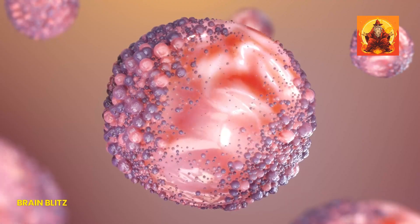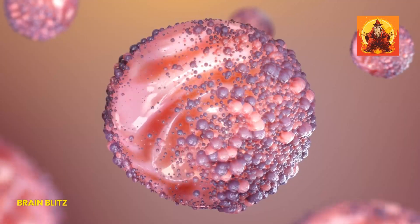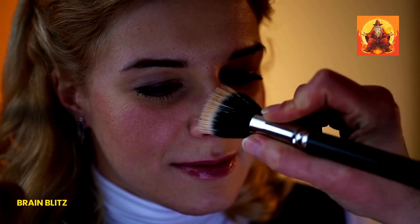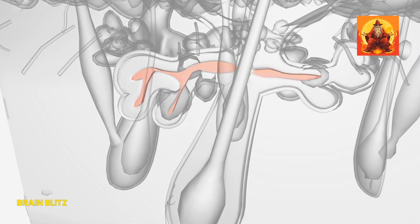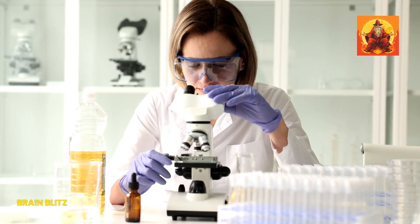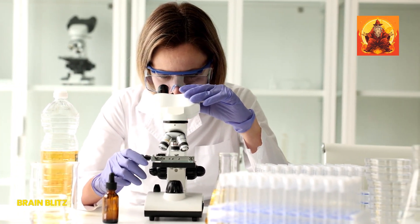Moving on to what makes those pores look bigger than life. Sometimes it's all written in your DNA — genetics plays a big role in determining your pore size. If your parents have larger pores, there's a good chance you might too. This genetic predisposition means that you might naturally have more active or larger sebaceous glands that produce more oil, making your pores appear more prominent. It's not something you can change, but understanding this can help you tailor your skincare routine to manage oil production effectively.